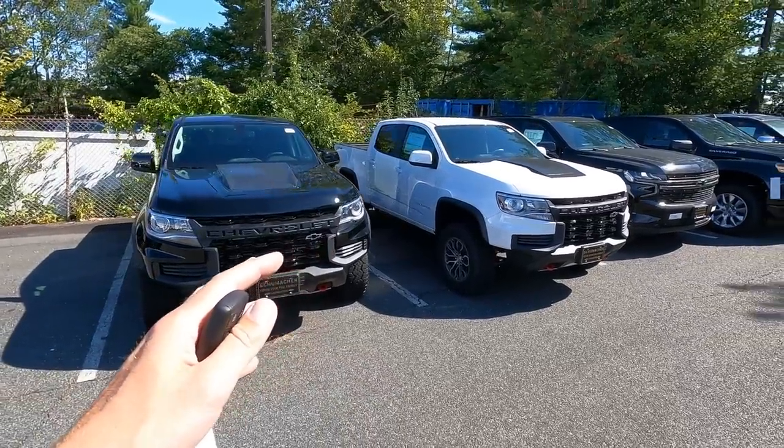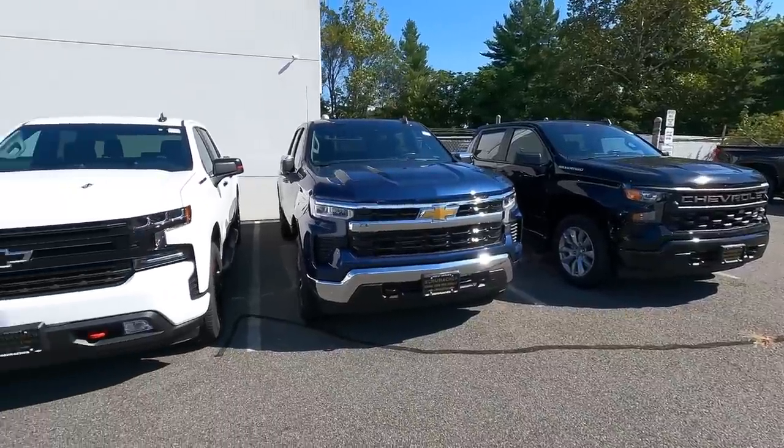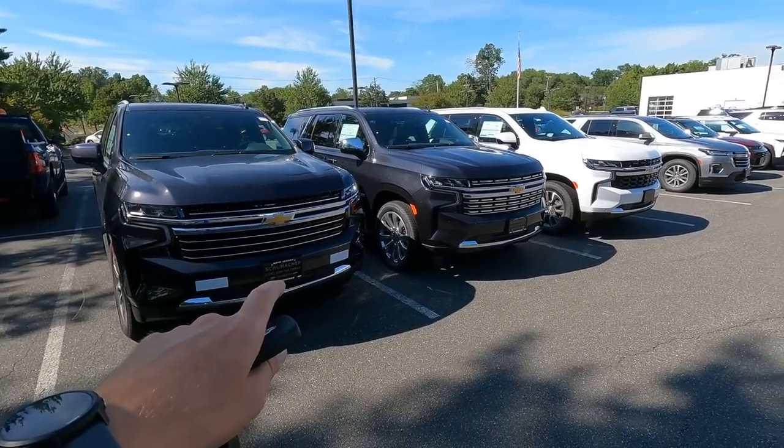We have two ZR2s that have been here for a little bit. A couple of HD Silverados, and we still have a bunch of Silverado refresh models as well — some of the vehicles people are really looking for. Two Tahoes here, three more Tahoes over there.